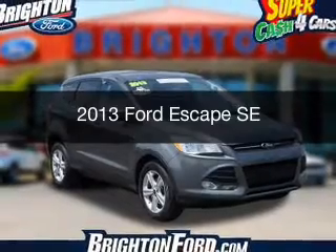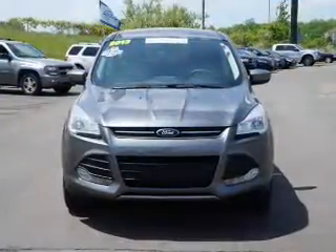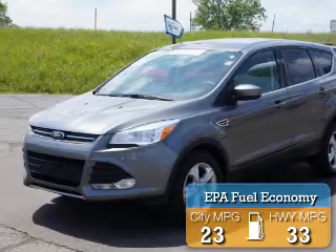This is a used 2013 Ford Escape. It's powered by front wheel drive, engine, and an automatic transmission. Great fuel efficiency saves you money by requiring fewer trips to the gas station.